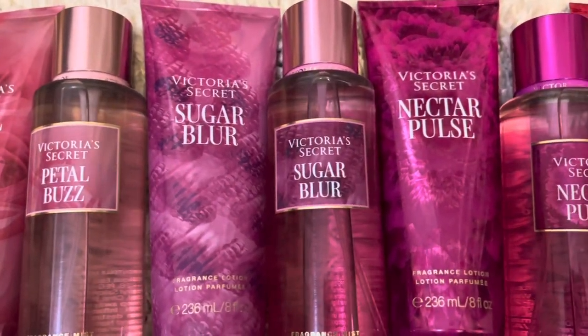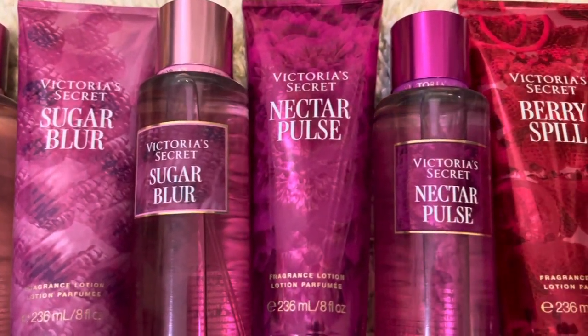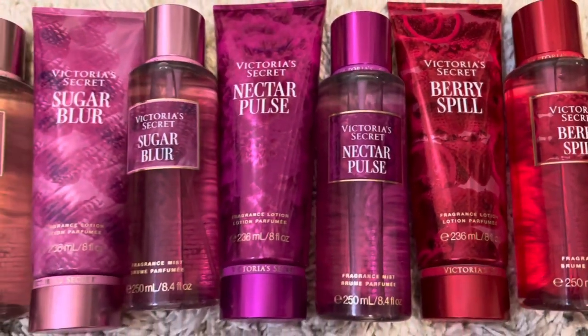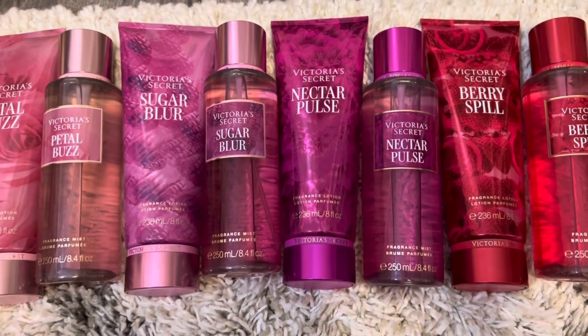So that's it for my review of the Fuchsia Fantasy Collection from Victoria's Secret. Let me know what you think of these scents and if you're going to give any of them a try. Thank you for watching — I hope that you'll subscribe and I'll see you in my next video.